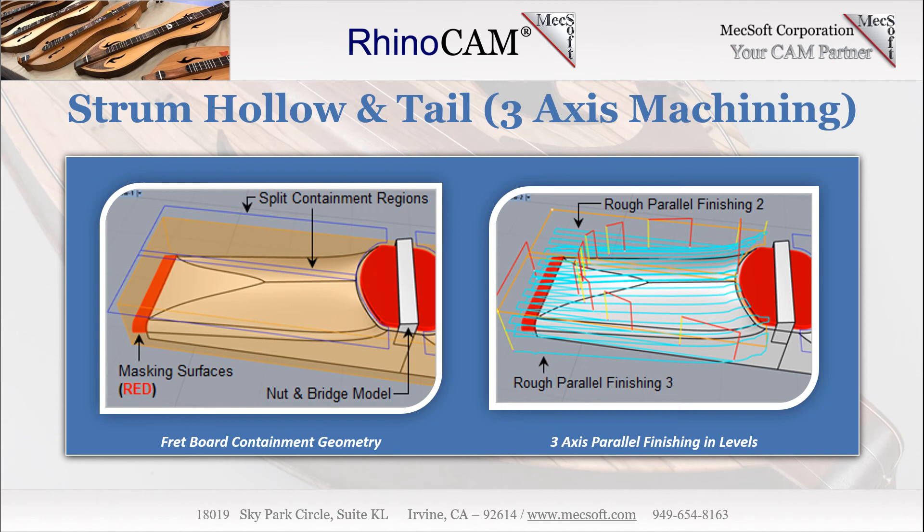3-axis rough parallel finishing. To rough out the fretboard stock, Terry uses four 3-axis parallel finishing operations — two for the strum hollow, right and left, and two for the tail, right and left. The stock allowance parameter and the step-down Z cuts option on the Z containment tab of the parallel finishing operation are used for roughing. For this job, Terry is using 2 cut levels. On the left, we see a close-up of the fretboard tail as well as the planar 2D curves used for containment regions. The regions overlap 0.1, or 10 thousandths, along the center line and are used to contain each 3-axis toolpath.